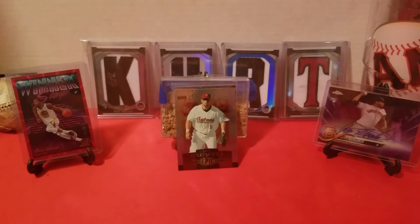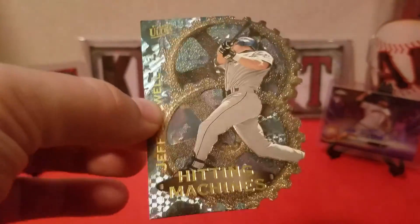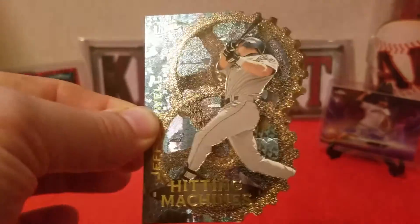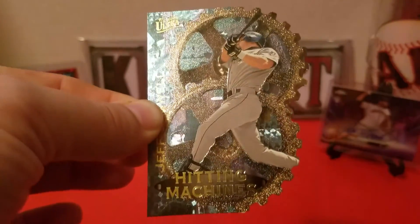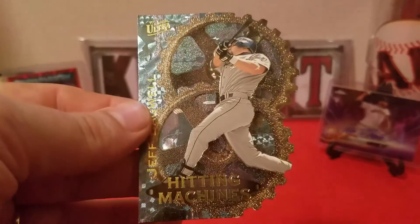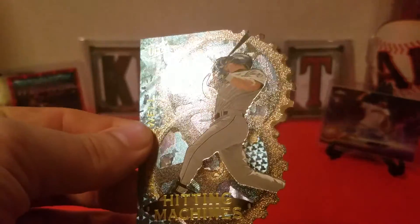Taking it out so you can see it in all its glory — we got a '97 Flair Ultra Hitting Machines die-cut. I've already kind of shown this off on Instagram, but for all those that don't follow me there, there it is. Really cool looking card — I've been watching it for a while and the seller made me an offer and I took it. Always wanted one of these.